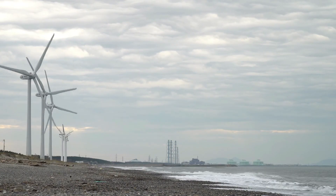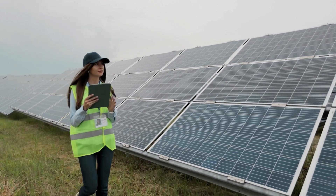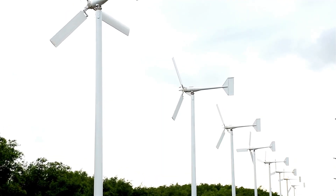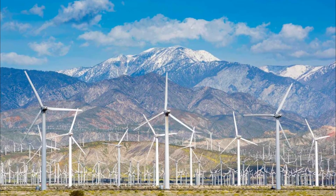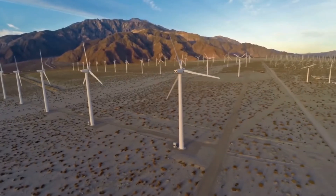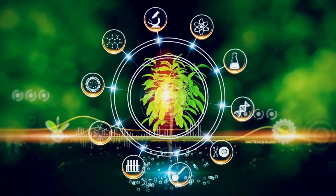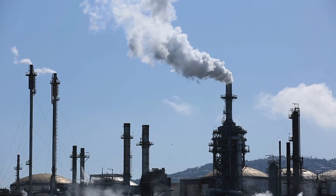Wind turbines also offer environmental benefits that go beyond their ability to generate clean energy. Unlike solar panels, which can be made using materials that are not environmentally friendly, wind turbines are typically made from materials that are recyclable and non-toxic. In addition, wind turbines have a much smaller carbon footprint than fossil fuel-based energy sources. According to the American Wind Energy Association, a single 2.5-megawatt wind turbine can offset approximately 5,000 tons of carbon dioxide emissions per year — equivalent to taking around 1,000 cars off the road each year. As more homeowners switch to wind power, the collective impact on the environment can be significant, helping to reduce greenhouse gas emissions and combat climate change.